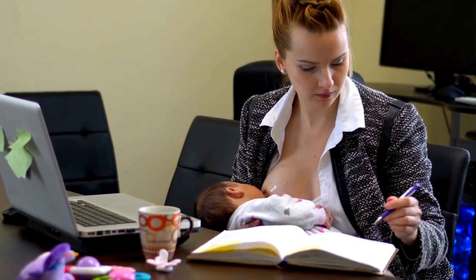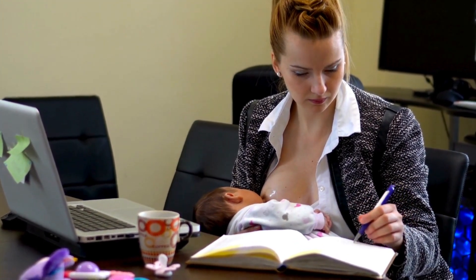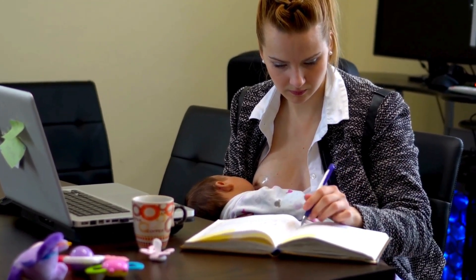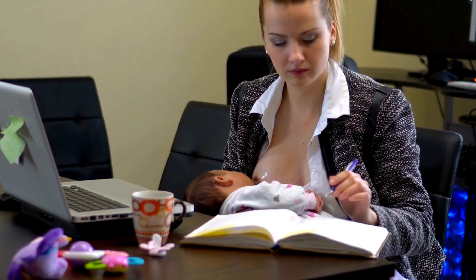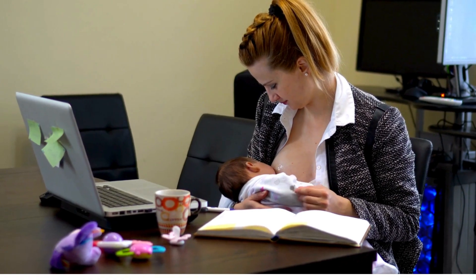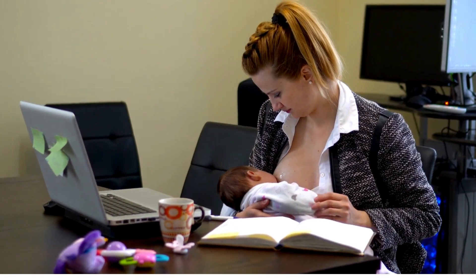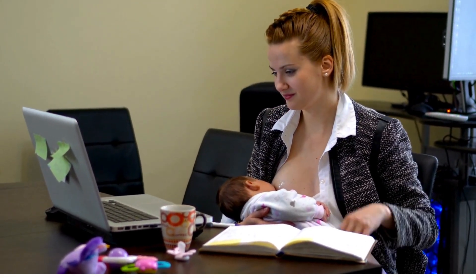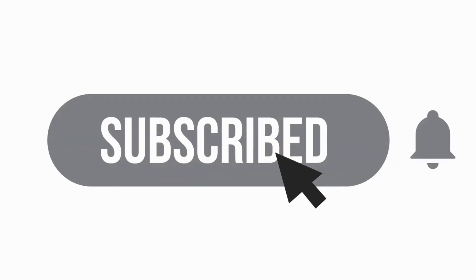There you have it, moms, some practical tips to boost your breast milk supply. Remember, every mom and baby are unique, so it's essential to find what works best for you. If you have concerns about your milk supply, don't hesitate to reach out to a lactation consultant or your healthcare provider. Thanks for tuning in to PBH, and we'll see you in the next episode. Happy breastfeeding!